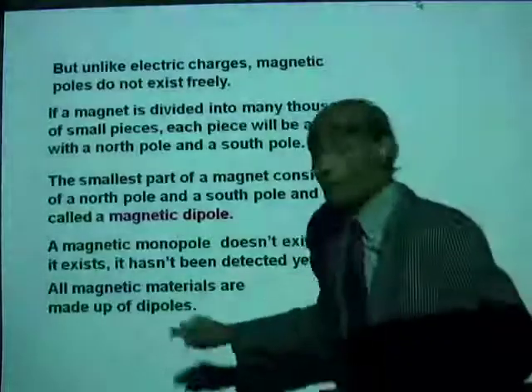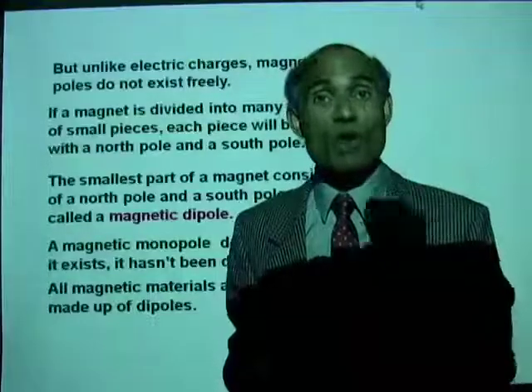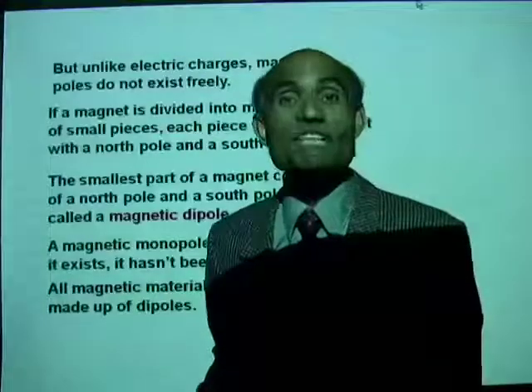All magnetic materials — iron, cobalt, nickel — are all made of these tiny magnetic dipoles. That is the important concept.